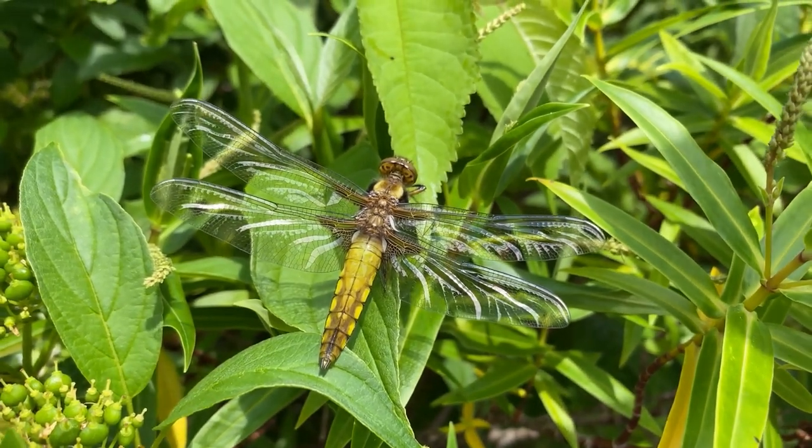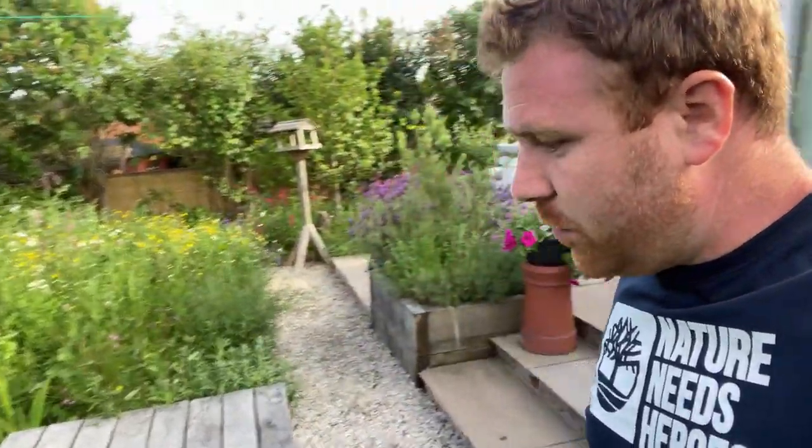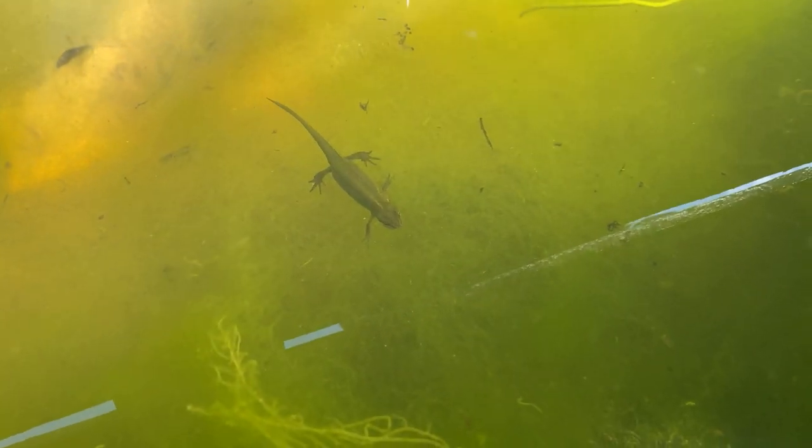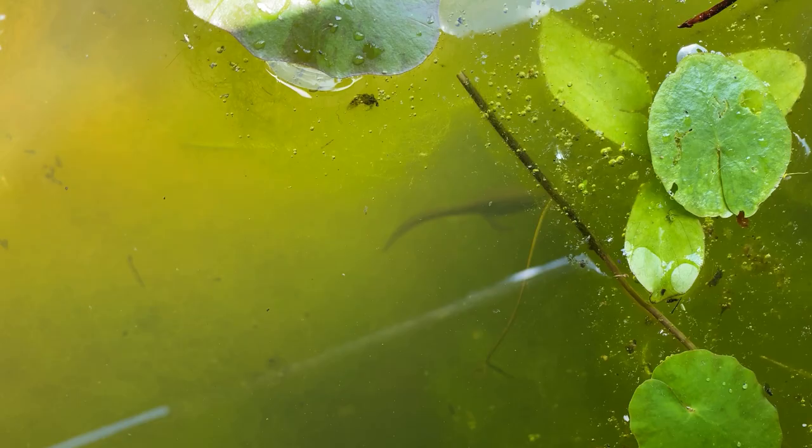We've had two broad-bodied chaser dragonflies emerging from their exuvia and actually pumping their wings up and taking their first flight, which has been incredible to see. We've had large red damselflies - an absolute profusion, there's been seven or eight individuals around this water body. There's been either an azure or common blue damselfly as well, which I'm not sure which one - I couldn't get close enough to tell. The pond itself is absolutely full of newts and frogs, pond snails, water boatmen, pond skaters - absolutely brimming with life. The grandkids love coming here to do some pond dipping.